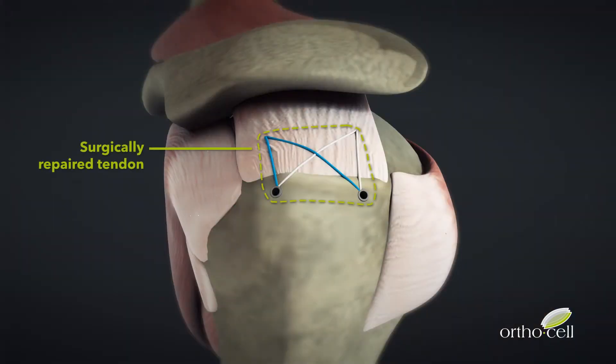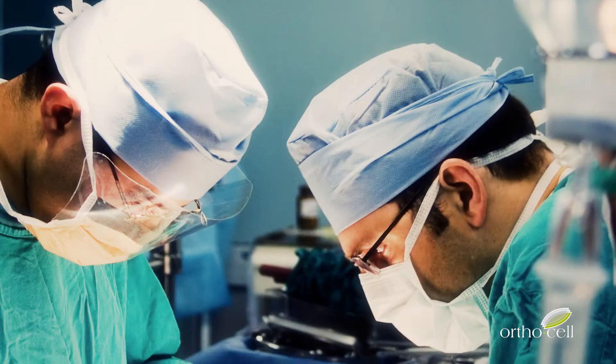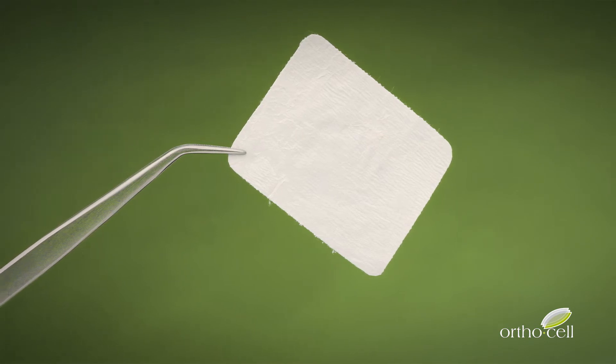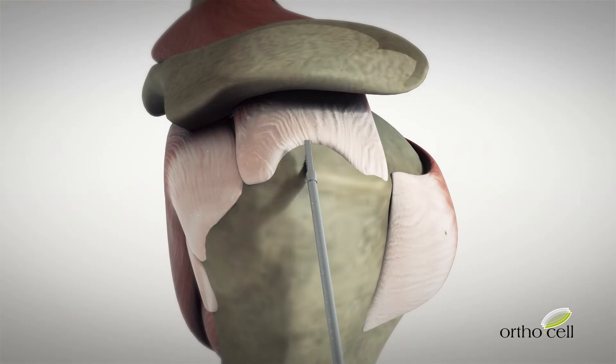Current surgical repairs are performed with great skill, but unfortunately there is a high rate of failure due to the poor quality of the repaired tendon tissue, resulting in costly revision surgeries. CellGro is designed to address the rate of retear by creating a unique healing environment to improve the quality of the tendon.